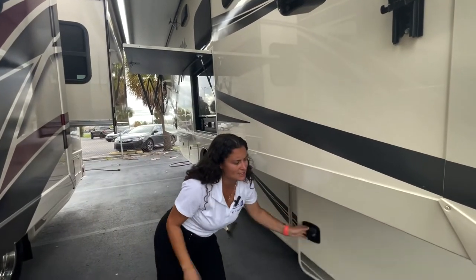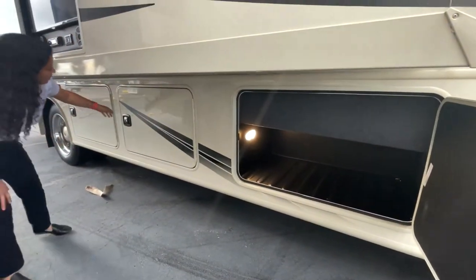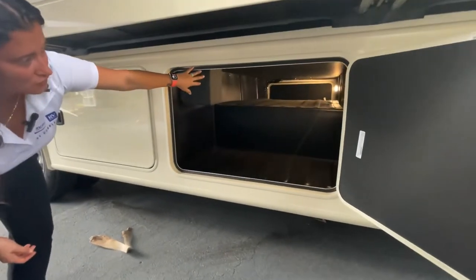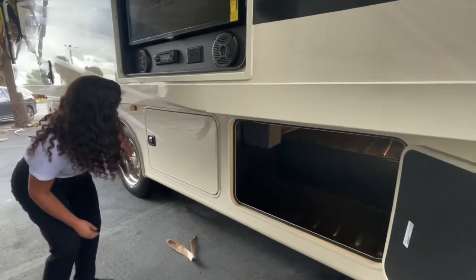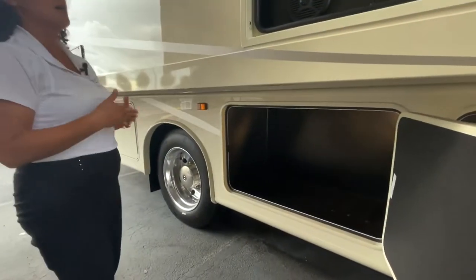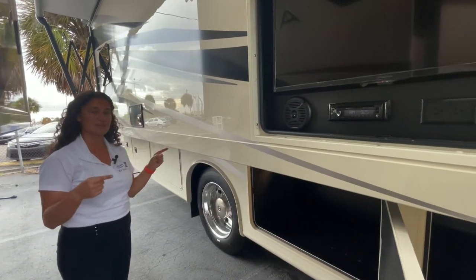Tons of storage on this unit. You've got the upgraded metal slam latches. You've got one rotocast bay with a little cover on top, and then a full pass-through bay with about 14 inches of clearance — so your chairs, your fishing poles, maybe a folding kayak — and then another storage bay as well. If you are looking for a unit that can sleep the whole family and carry all the gear, the 34G is definitely it.